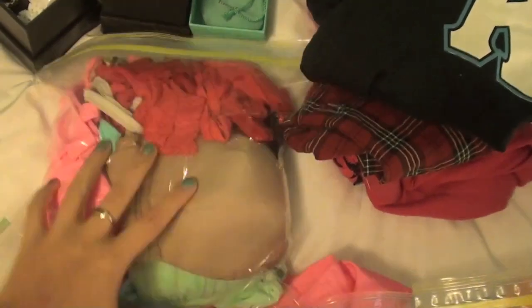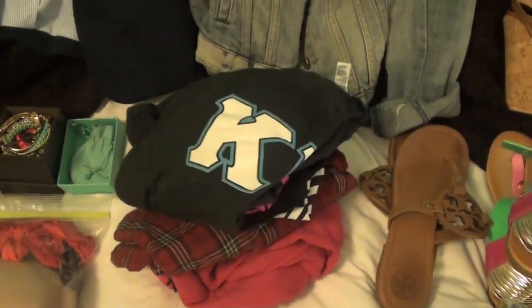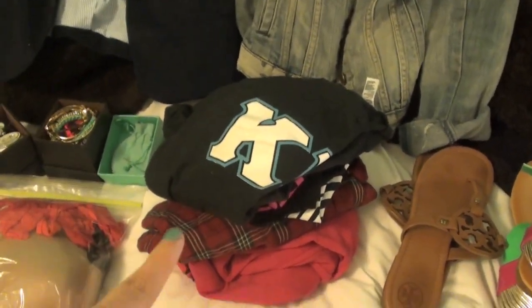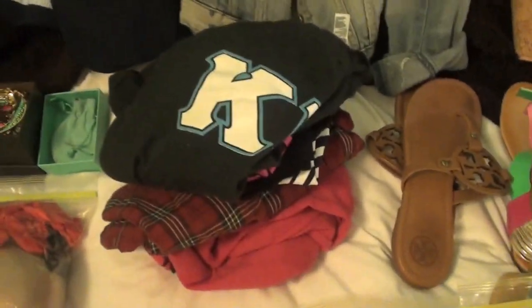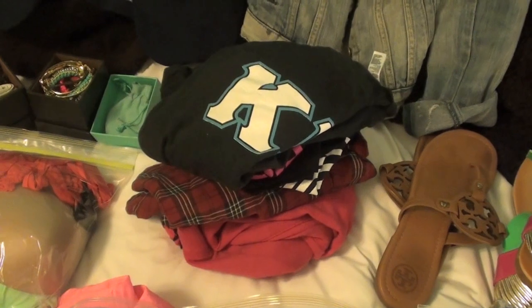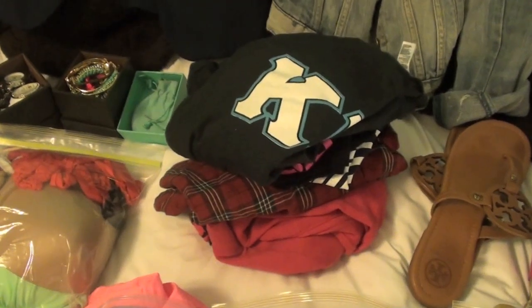Then I have a different Ziploc bag that has bathing suits, bra, and underwear. For pajamas I bring one pair of boxer shorts and one pair of sweatpants — since I'm only going for a couple days I can re-wear them because I'm not going to get super sweaty in them. I definitely recommend bringing sweatpants and shorts to sleep in during summer because you never know if your hotel is going to be air-conditioned.